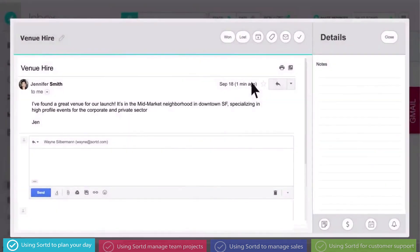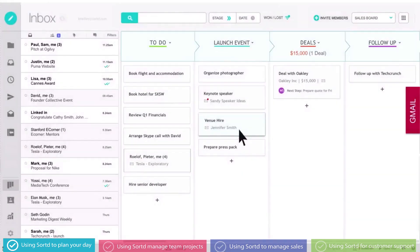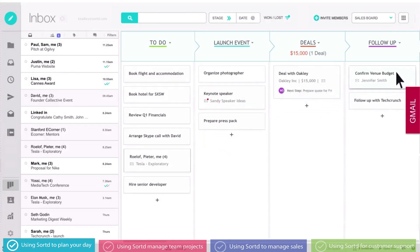Jen has found a venue — great. Let me respond now and ask her to confirm the budget. Email subjects aren't always helpful, so I can rename this one to my next step and drag this email to my follow-up list for later.